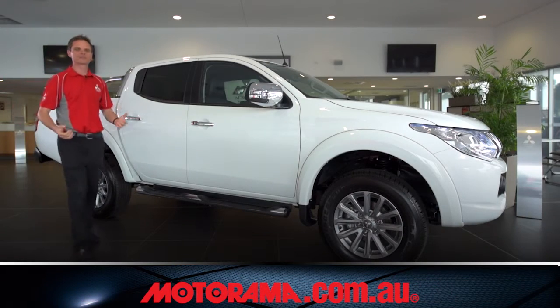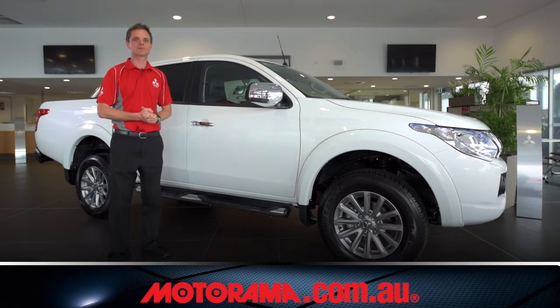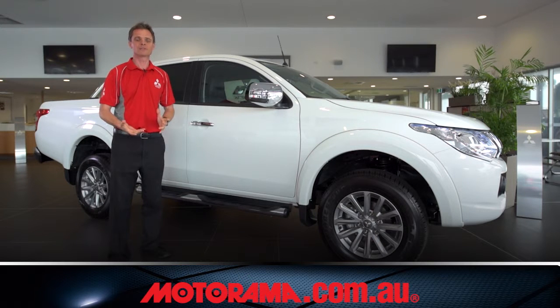So there you have it. The Triton is a great package, and of course it includes Mitsubishi's five-year, 100,000 km warranty, and free roadside assistance, and you also get four-year, 60,000 km cap price servicing. So why not take it for a test drive and see for yourself today?